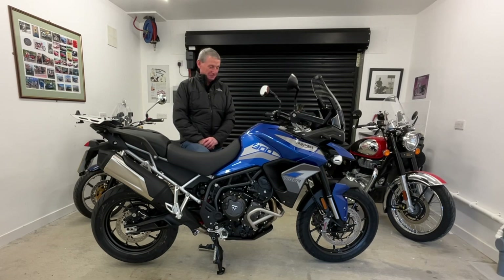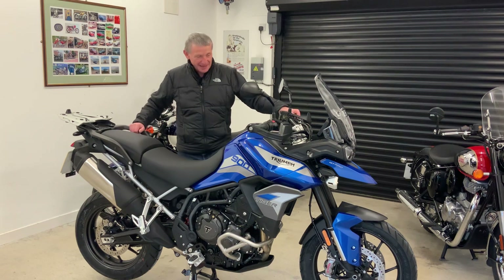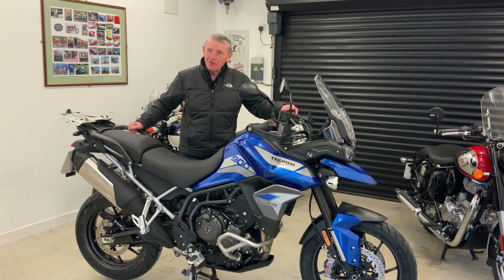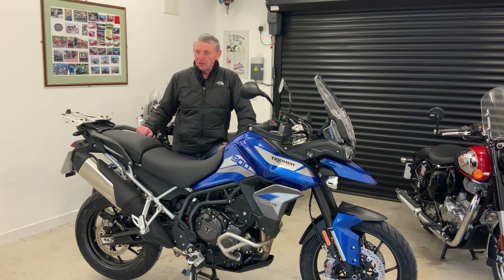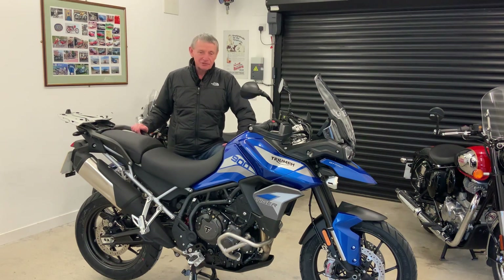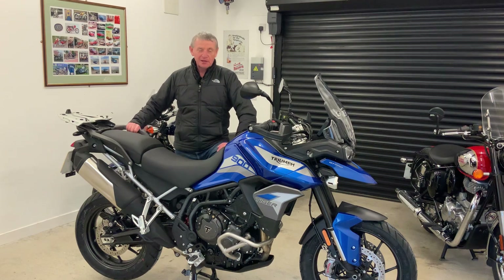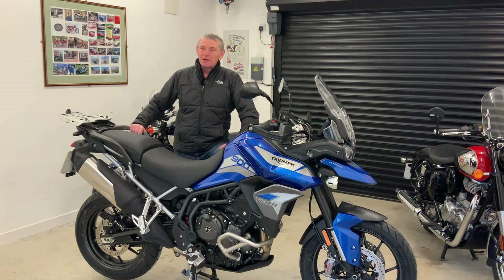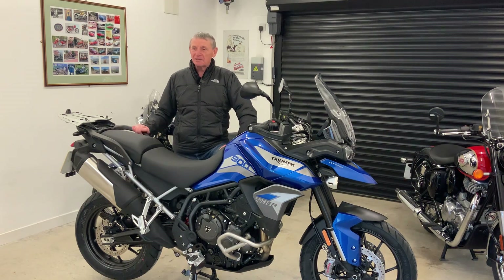Why did I buy it? Well, in many ways you buy bikes either with your head or with your heart. With the Honda, I bought it after my last Tiger 800, and I bought that bike with my head. It was a super bike — ultra reliable, very economical. Fuel consumption was fantastic on it, absolutely brilliant. Such an easy bike to maintain and look after, really simple. Practical — the frunk and everything. It was such a practical bike. It was brilliant. Great bike. I can't fault it.